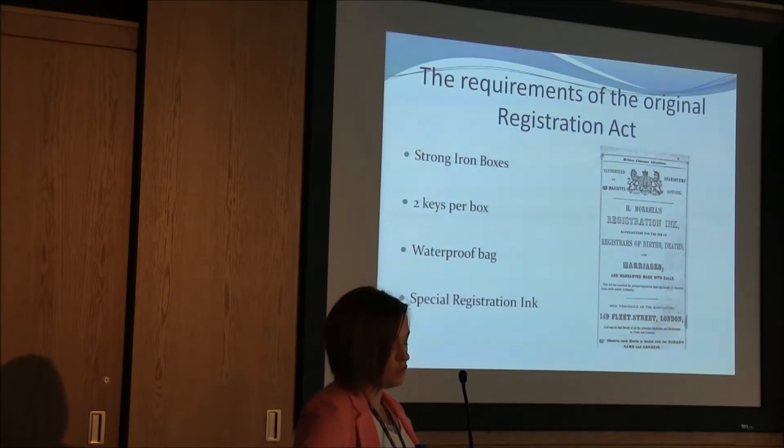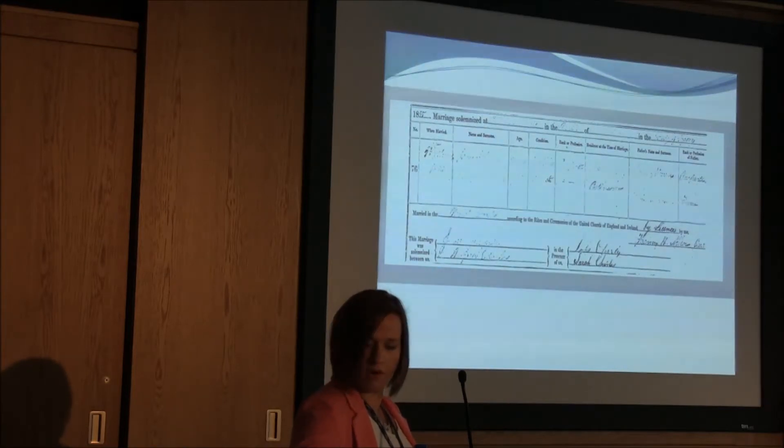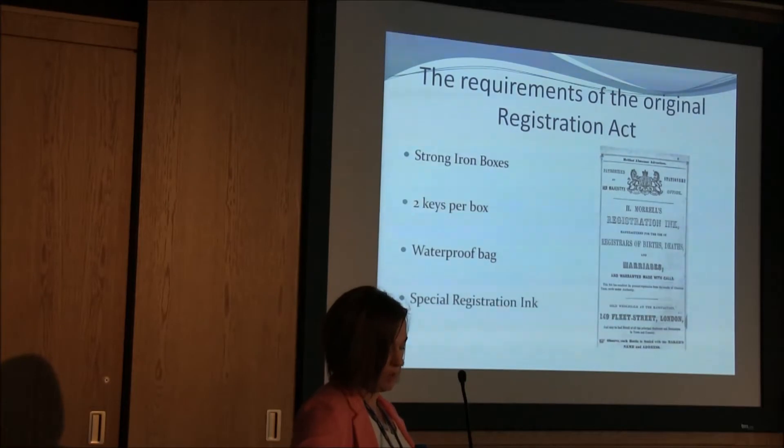The original Registration Act placed a requirement on the General Register Office to supply a sufficient number of iron boxes to hold the register books. These had to be stored in a dry and secure part of the Registrar General's house or dwelling office. Every such box was to be furnished with a lock and two keys, one for the Registrar and the other for the Superintendent Registrar. A waterproof bag was part of the Registrar's stock, as was the special registration ink required for entries. The ink could not be left uncorked and was not to be diluted, as this would affect the quality of the registration. If the Registrar found the ink to be not of a good colour, he was to report this to the Registrar General. These provisions were designed to prevent any illegal tampering with the records.